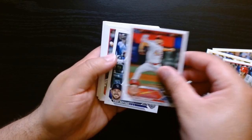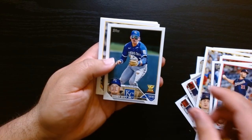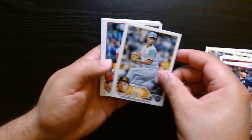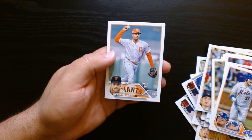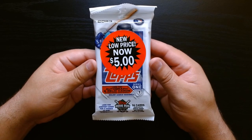There we go, Zach Thompson. Bobby Witt — this isn't his rookie year but he does have the cup there. Stassi, and we finish off with David Villar. Third and final pack, let's go.